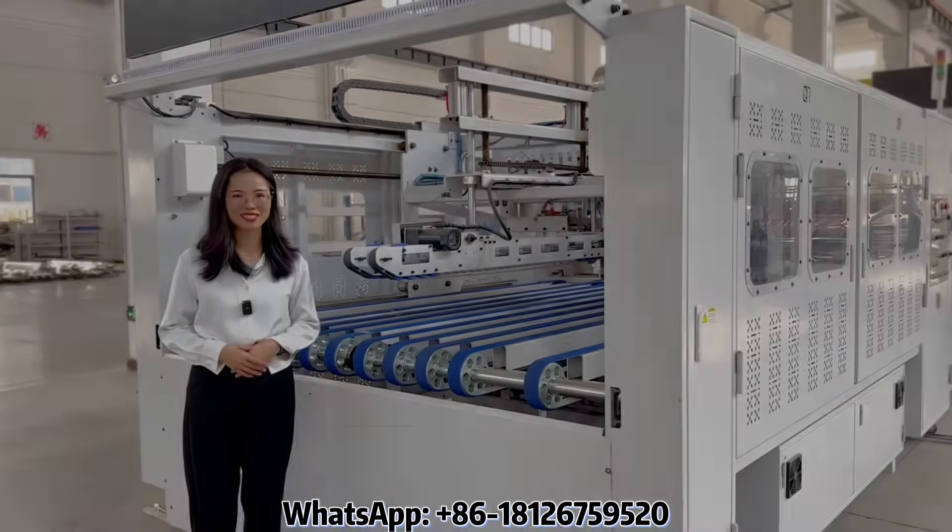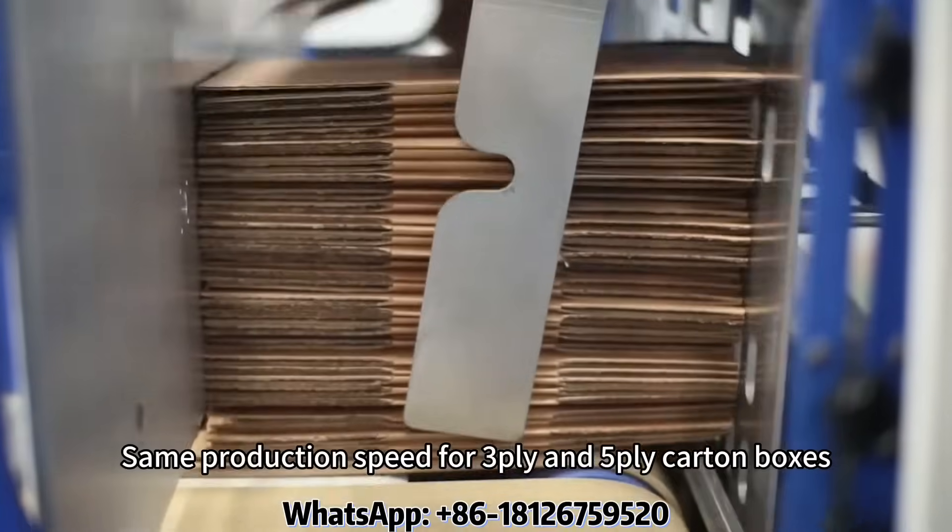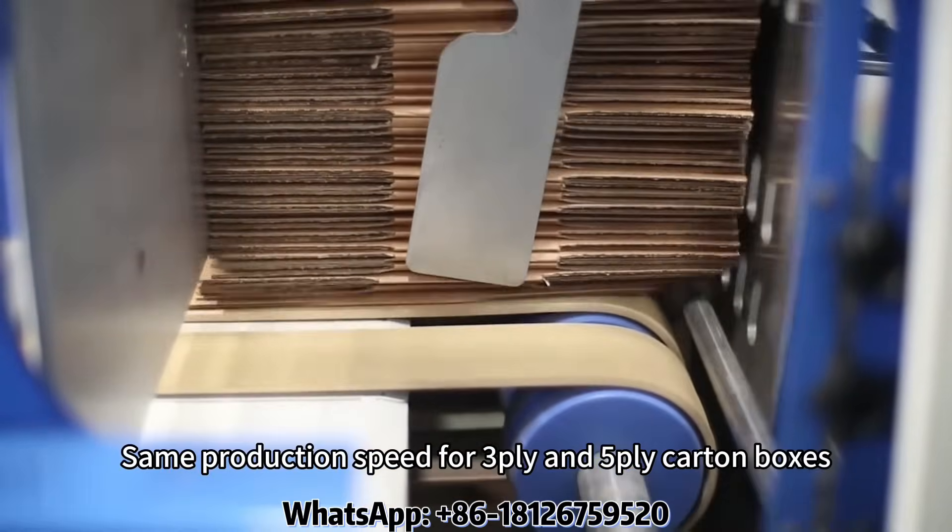Counter ejector, 100% made in Korea. Same production speed for 3-ply and 5-ply carton boxes.